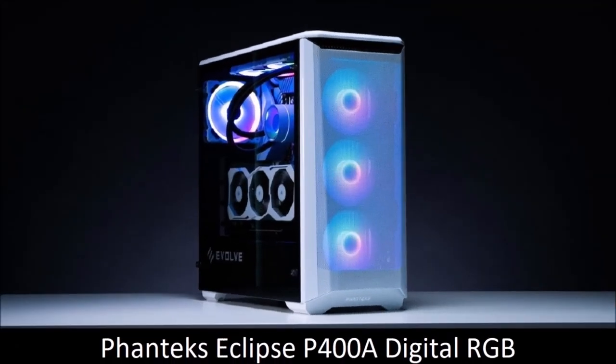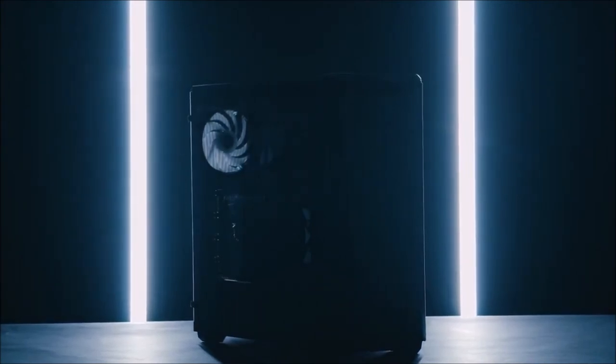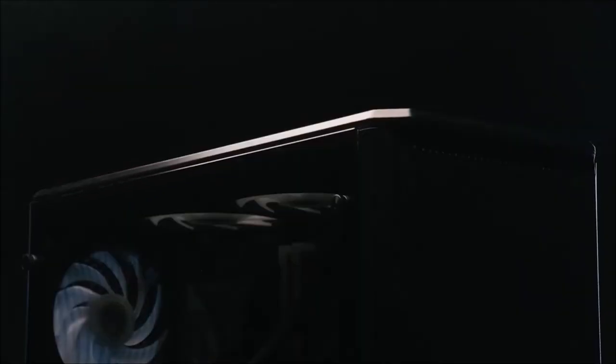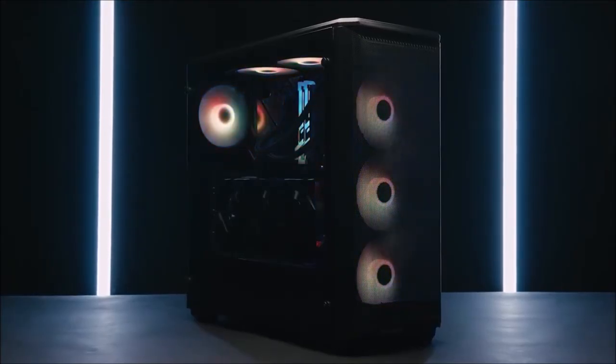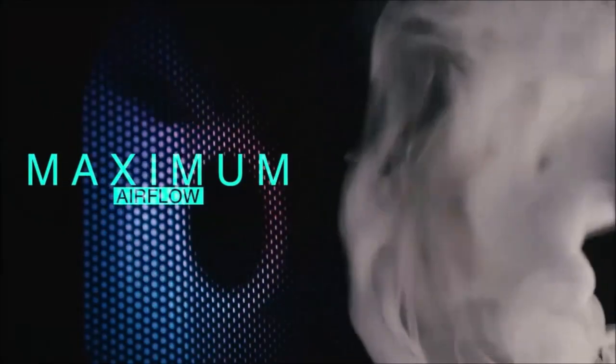Phanteks Eclipse P400A Digital RGB, our favorite. The Phanteks Eclipse P400A focuses on airflow, with a wire mesh front panel placed in front of three RGB fans with a built-in three-speed controller. It also features tempered glass, numerous Velcro straps for cable management, and four hard disk or SSD drive bays — and all this for sub $100. Through engineering improvements, Phanteks was able to create a new chassis that gives users some of the best possible thermal performance, while still keeping dust out of your system, thanks to the ultra-fine mesh design of the front panel.